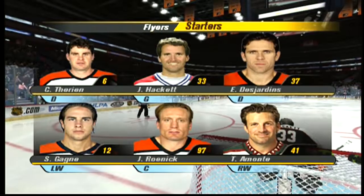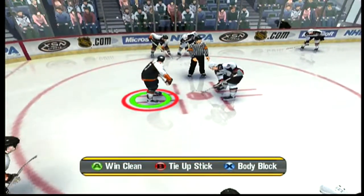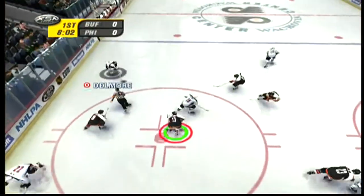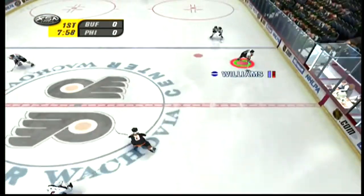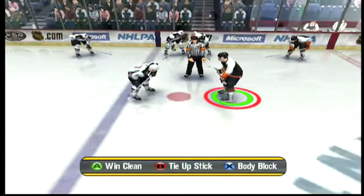Here's a look at the starting lineup for the Flyers. The puck is claimed by the Sabres. Ragnarsson gets the puck. The Flyers are called for the offside, and it's a stoppage in play.